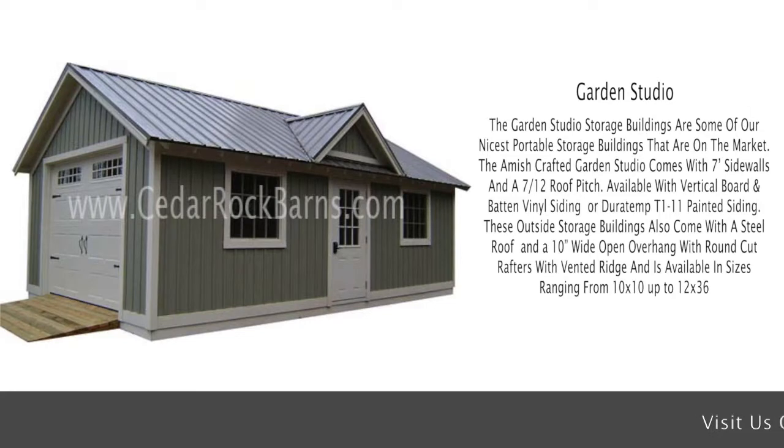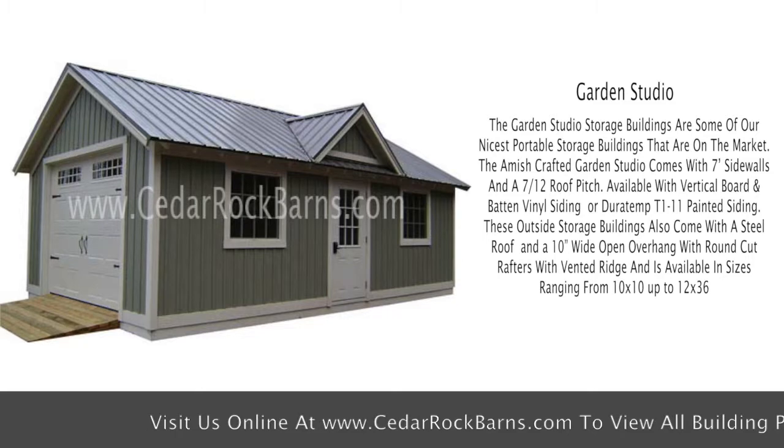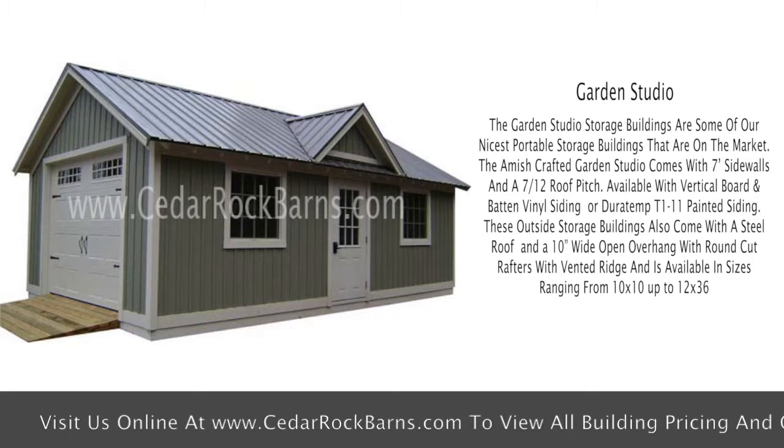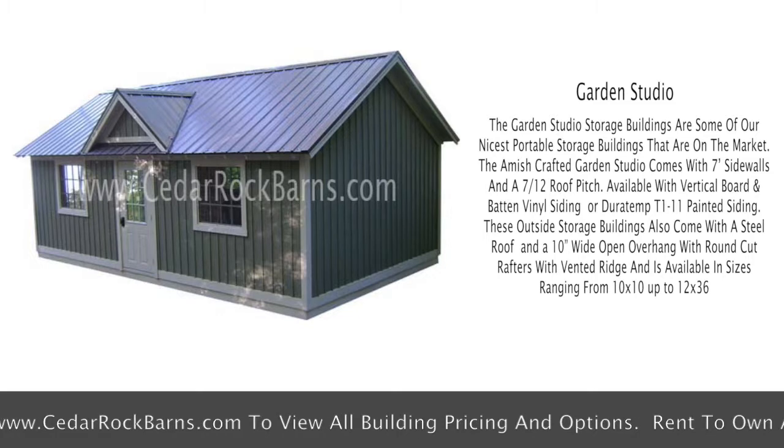The Garden Studio storage buildings are some of our nicest portable storage buildings on the market. The Amish crafted Garden Studio comes with 7-foot side walls and a 7/12 roof pitch, available with vertical board and batten vinyl siding or Duratemp T1-11 painted siding.